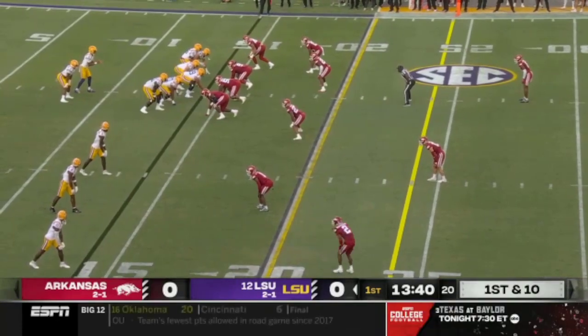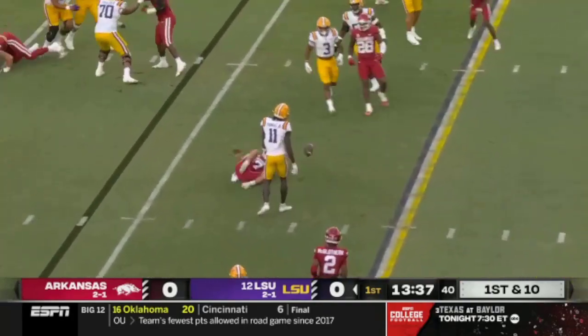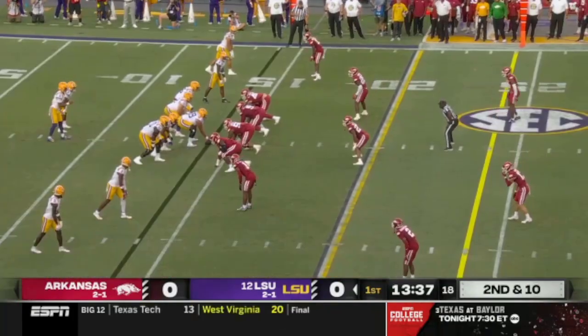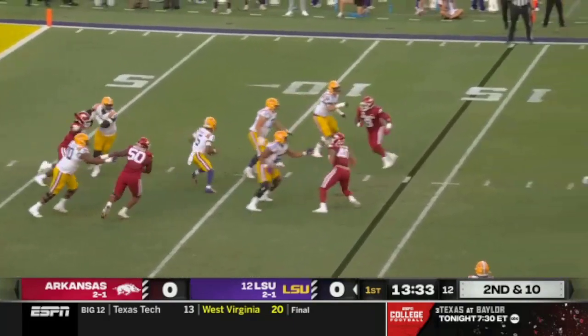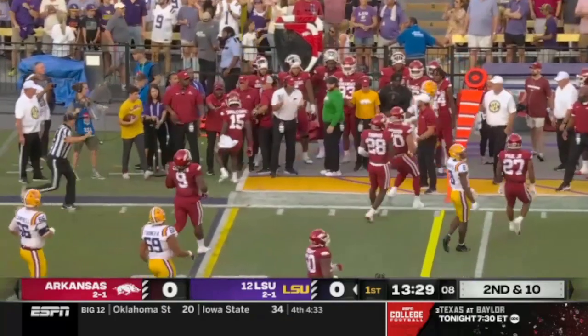Logan Diggs starting at tailback. They fake a run. Quick throw is inaccurate, looking for Malik Neighbors in the slot. Daniels climbs the pocket and tries to create — so dangerous scrambling — and he scoots out of the pocket.